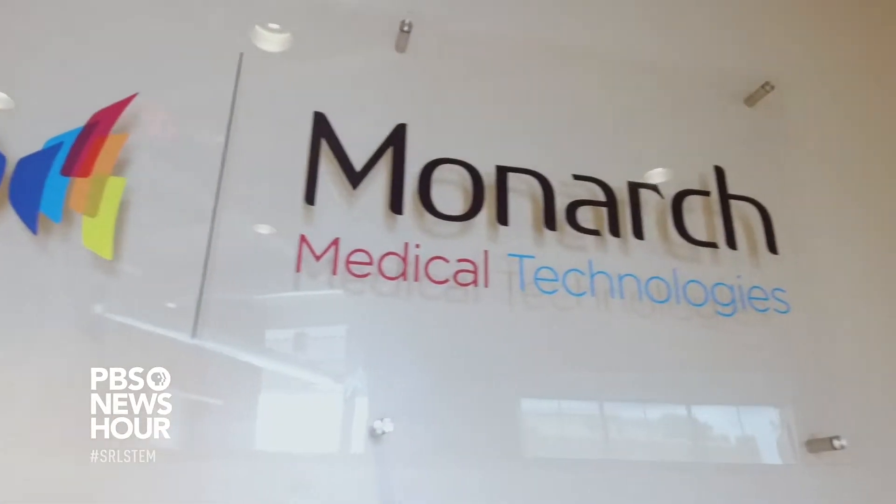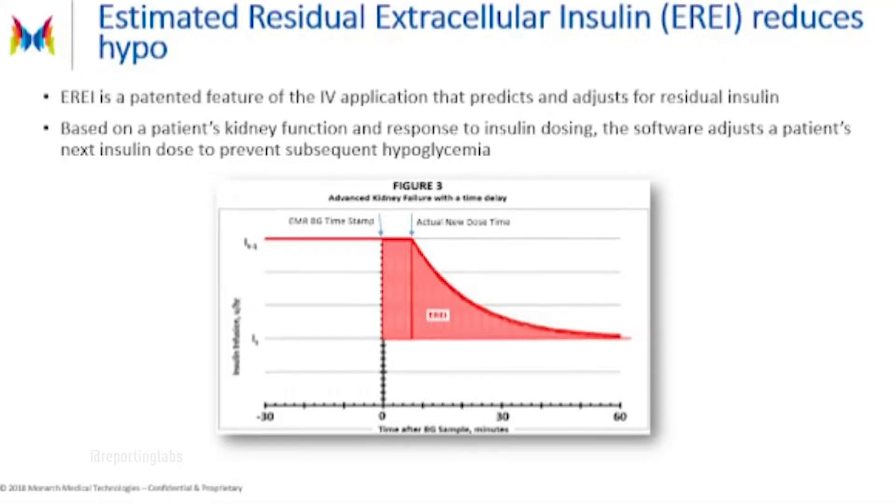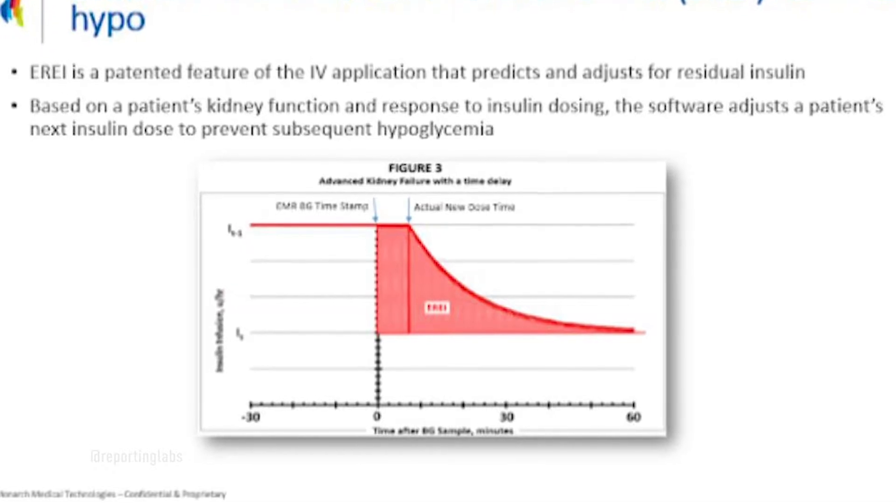I'm Linda Benezy, I'm the President and CEO of Monarch Medical Technologies. We are a medical device company that makes a software algorithm for properly dosing insulin for inpatients in the hospital. What EndoTool will do is bring them into range and keep them there, and that's the goal.